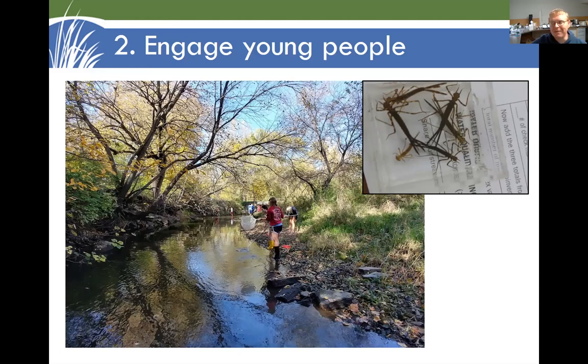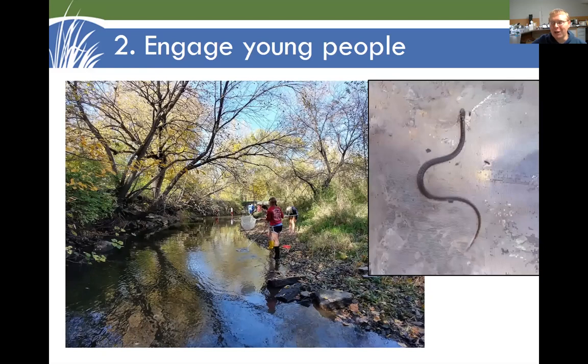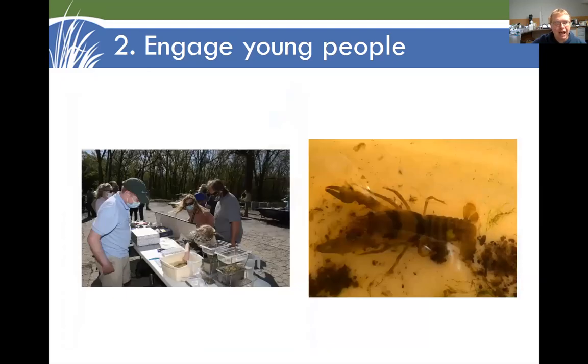It's not just the benthic macroinvertebrates — the water bugs — that we're testing for. When you're out there with a net, you're also going to catch some other things, what we might call terrestrial macroinvertebrates. Here's a northern water snake, and people catch frogs and all kinds of things. Very memorable experience, especially for kids who have not had a lot of experience with the outdoors. If you can't bring the kids to the stream, you can bring the stream to the kids. Here at an event, we have a tub of critters caught in the South Skunk River, including an interesting-looking crayfish — a big draw for the kids.